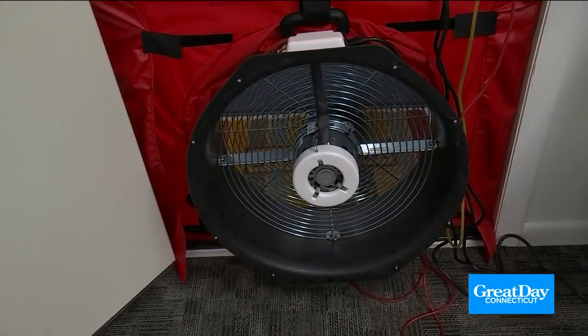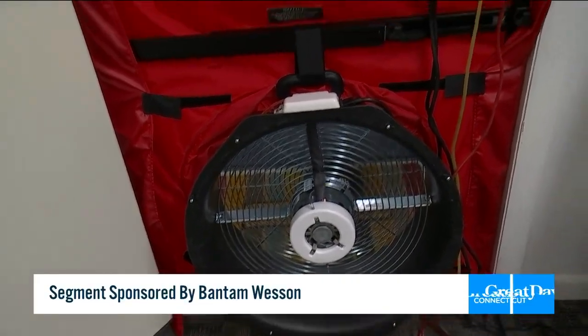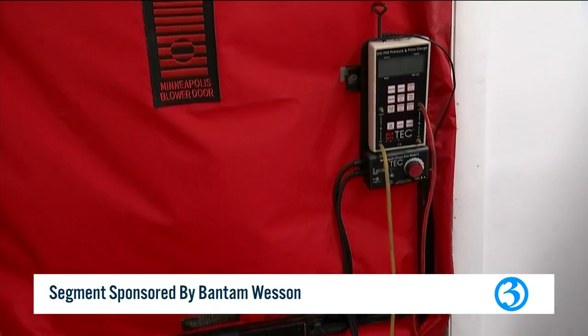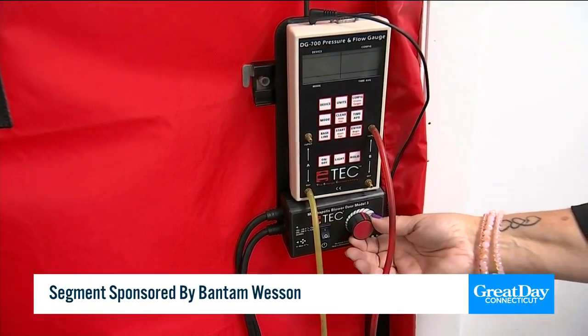And there it goes. That's the magic red door that's determining where your house is leaking — leaking air, that is. It's pulling air from the outside into the house. That's terrible. So if you have leaks, it comes in. This fan is doing that.